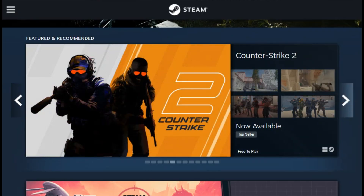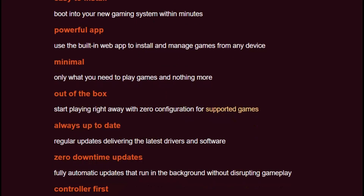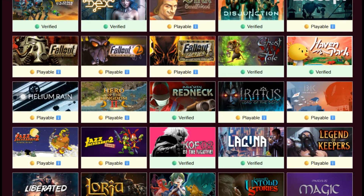Chimera OS includes features that official SteamOS lacks. Multiple launchers for Epic Games Store, GOG, and other platforms work out of the box. Performance profiles adapt to different hardware configurations automatically, and the update system doesn't require re-flashing the entire OS.